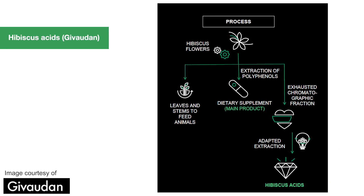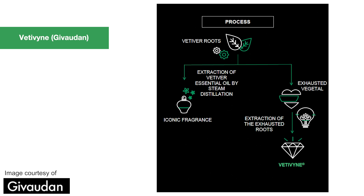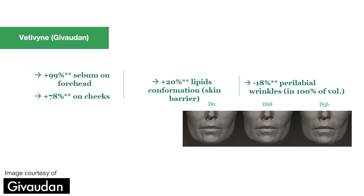They also have their Hibiscus Acids. They take flowers that have already been extracted and used in food supplements, then take these wasted flowers and have a proprietary extraction method to get even more out of them. The active they've created has a dramatic whitening effect and more efficient skin exfoliation than lactic acid and glycolic acid. It also has fantastic anti-pollution benefits. Their Vetivine uses extract from roots that are a by-product of the fragrance industry, and this clever material helps regulate sebum production in normally very dry skin to increase lipid conformation and decrease the appearance of wrinkles.